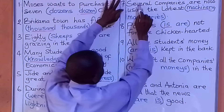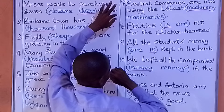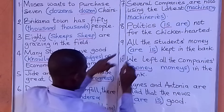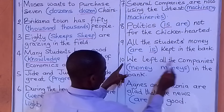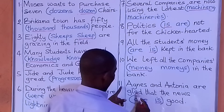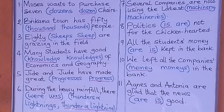Number seven: Several companies are now using the latest machinery. Number eight: Politics is not for the chicken-hearted. Number nine: All the students' money is kept in the bank. Number ten: We left all the companies' money in the bank. Number eleven: Agnes and Antonia are glad that the news is good. That is that for the answers concerning English words that we do not use in the plural. If you like our video, please share, subscribe, and give us a thumbs up.